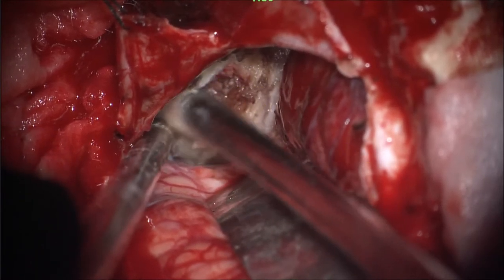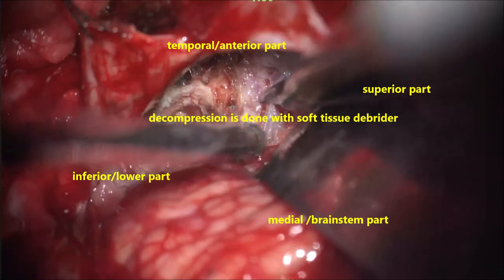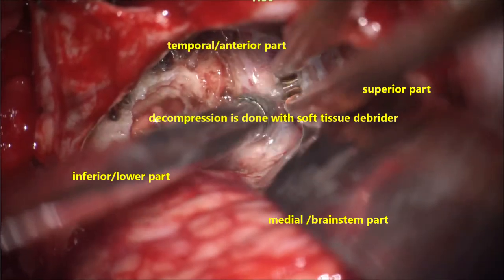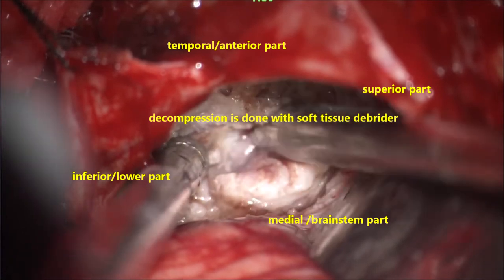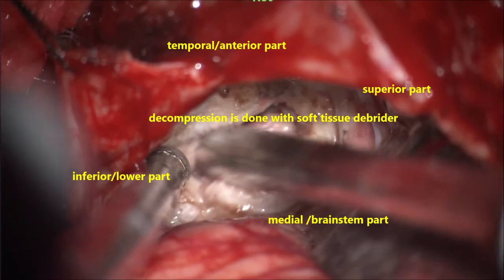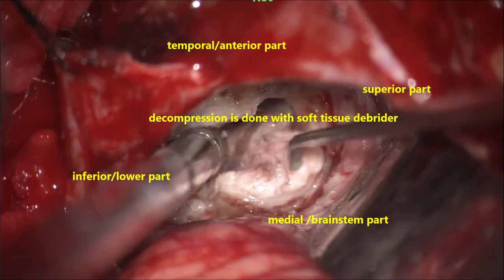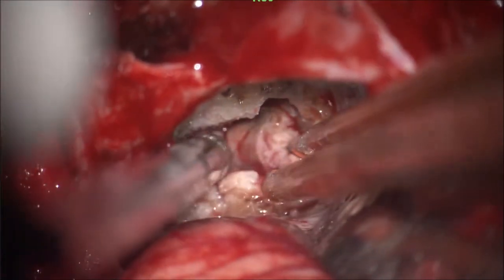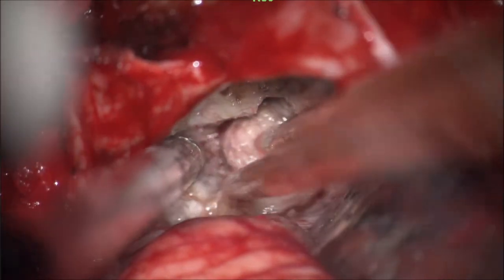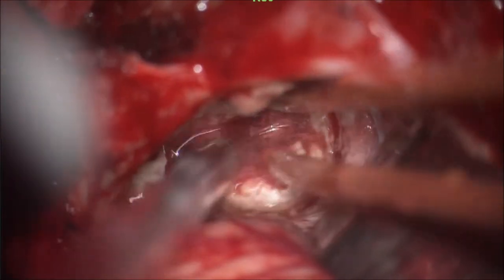Now we are decompressing the core or inner part of the tumour. Once you decompress, there will be arterial ooze — coagulate again and proceed. This must be very meticulous, slow, and under the microscope with good illumination and magnification. Decompress the tumour superior to inferior and medial to lateral, slowly extracting the capsule from the undersurface of the cerebellum, protecting the brainstem with small cottons to prevent thermal and mechanical injury.